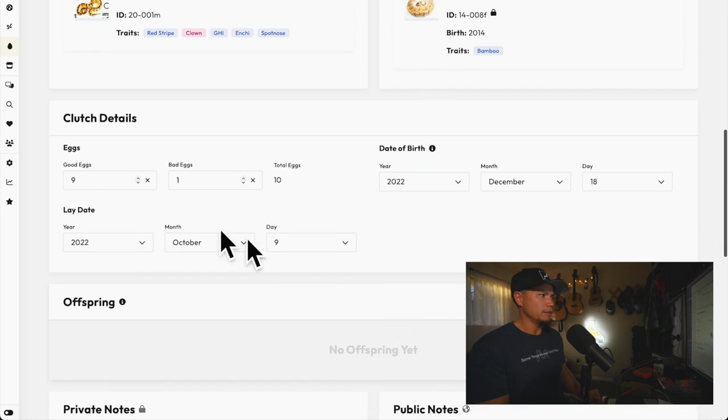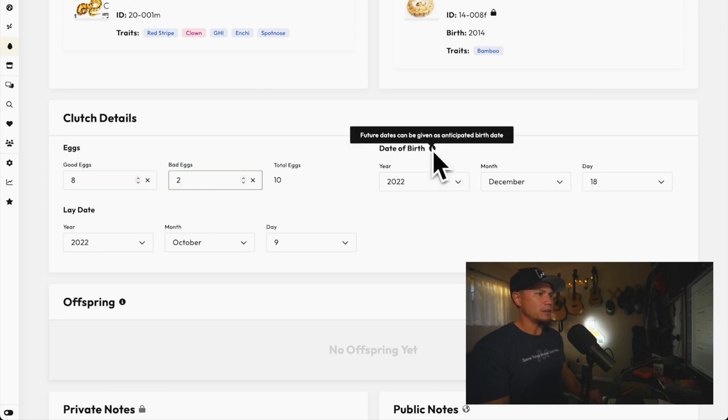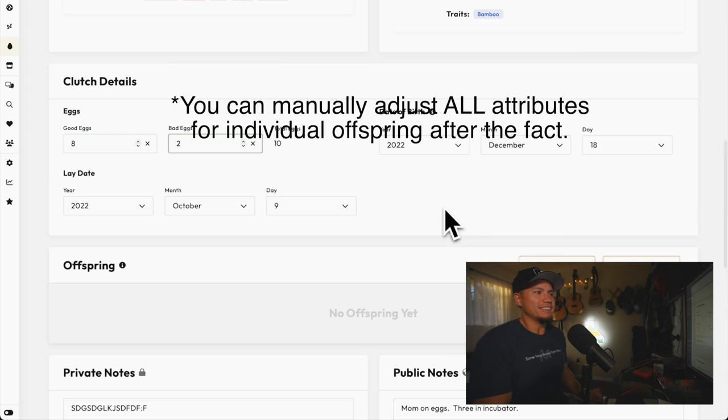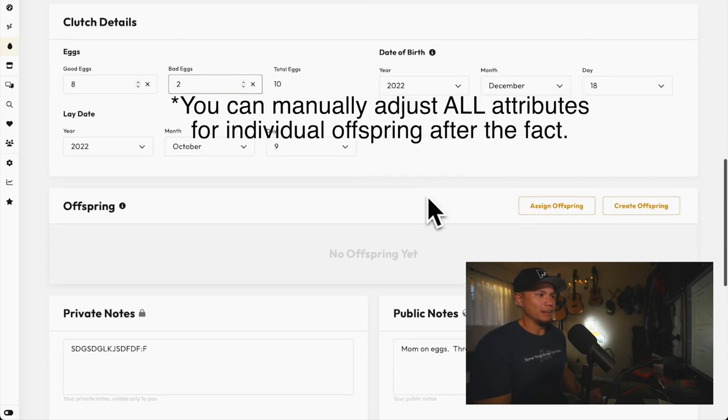I had nine good eggs that ended up being actually eight good eggs because one went bad — so two bad eggs total, which was unfortunate. The interesting thing here is I've got two different hatch dates: the ones she rolled out that I put in the incubator hatched at 55 days, and the ones that stayed with mom hatched three weeks later. I'm not sure what date of birth to put — I guess we'll just put December 18th even though a lot of them had different hatch dates.